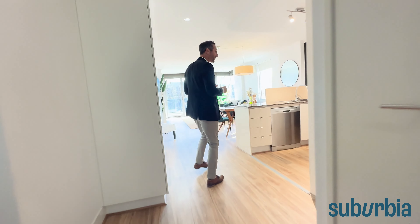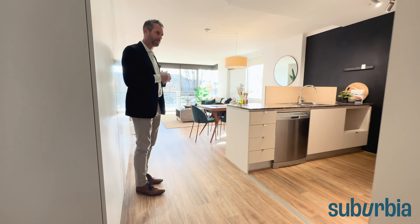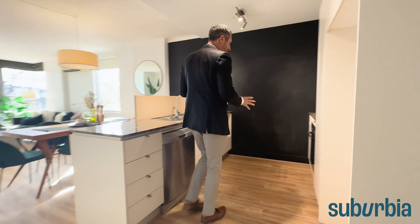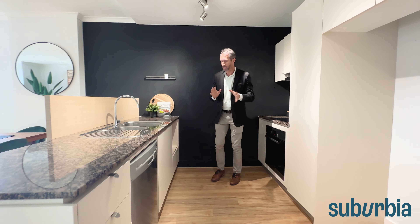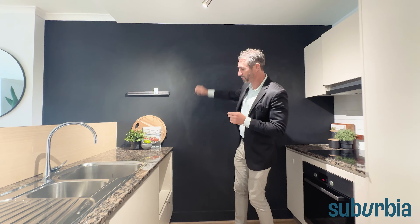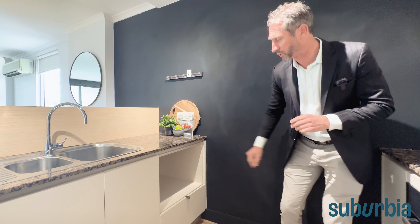We are inside and we've got a lot to show you. You might notice this brand new hybrid timber-look floor that's just been installed, and brand new carpets in the bedrooms we'll show you shortly. We flowed that floor all the way through into the kitchen. There's a blackboard on the wall so you can write your shopping lists and notes there.